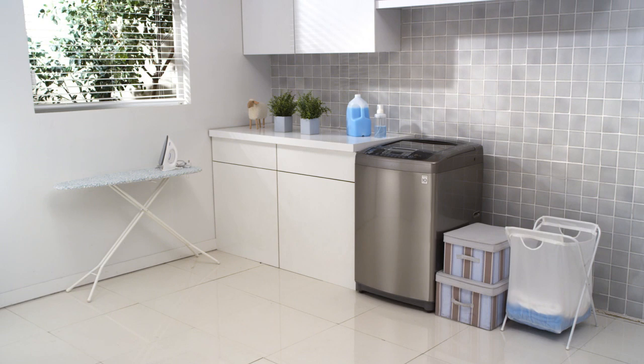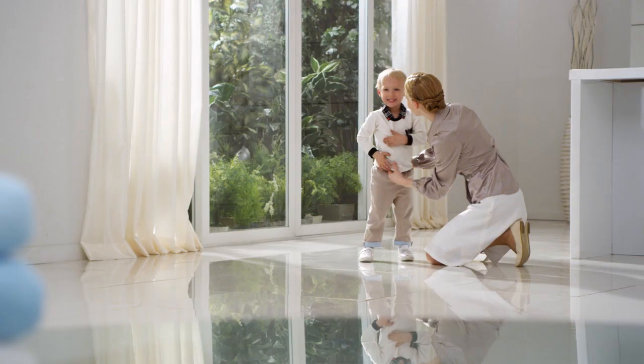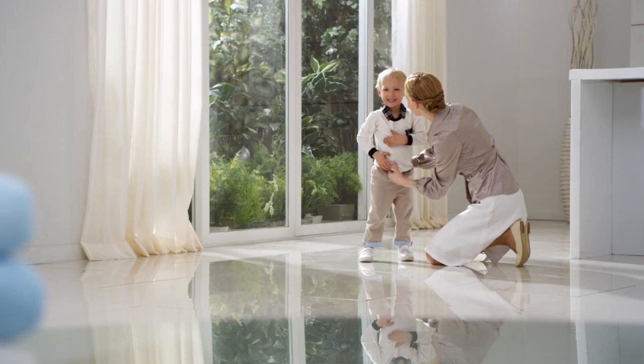Washing your clothes is now much easier with LG's new powerful, yet energy-efficient washing machine.